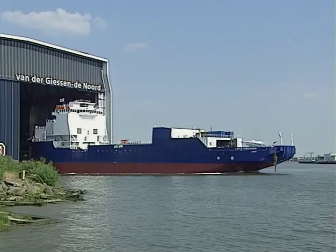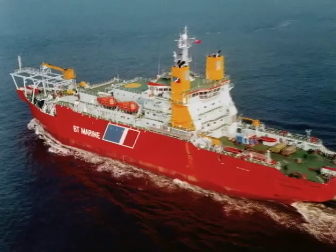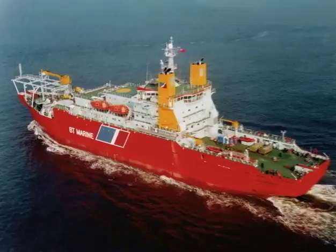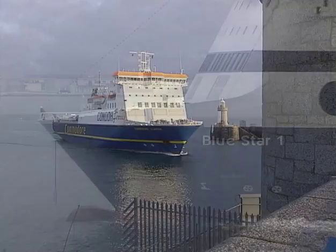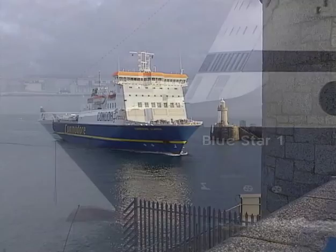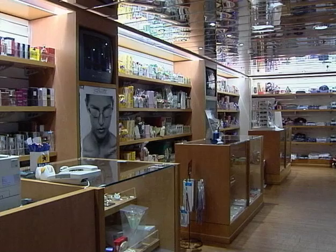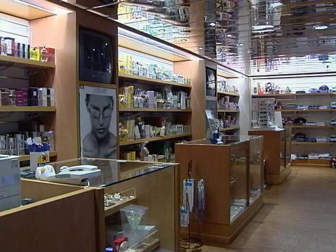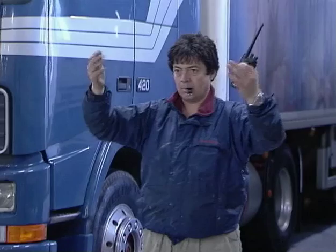Whether it concerns ferries, offshore support vessels, cable-laying vessels or dredges, one thing that all van der Giesen vessels have in common is that they are complex in nature, yet straightforward in execution. Both Blue Star 1 and 2 are designed for passenger comfort, and it's not only the restaurants and boutiques that contribute to a pleasant journey. On the car deck there is enough space for 130 trucks and 106 passenger cars, or 2,000 lane metres.